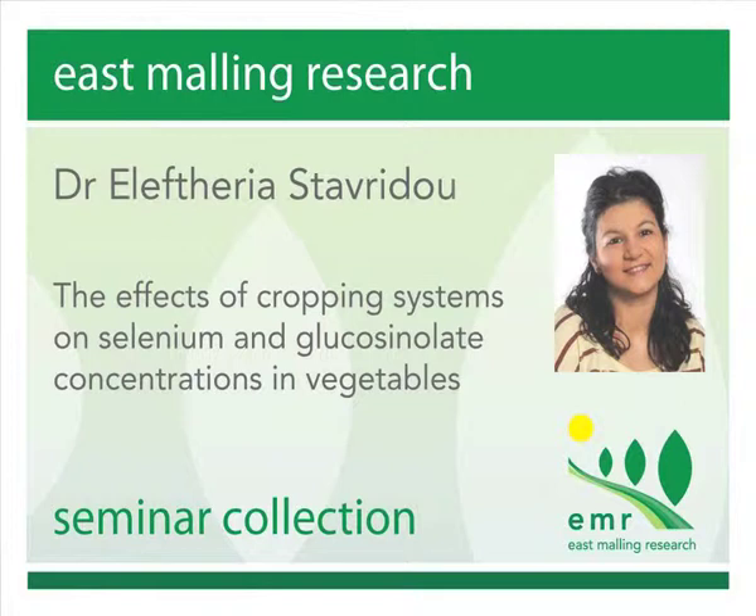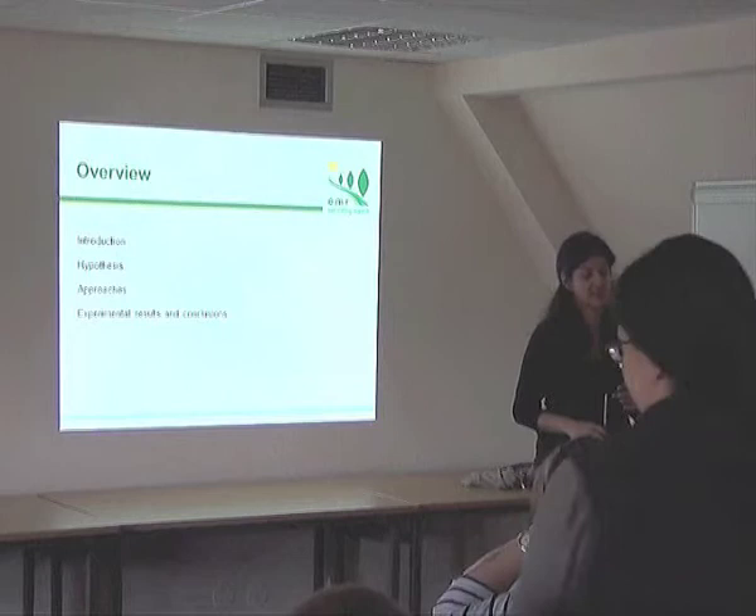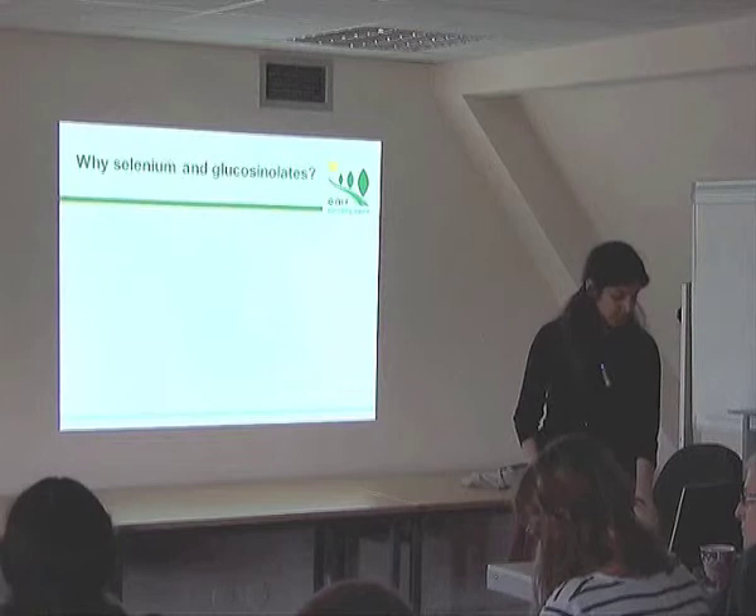My PhD thesis was about the effects of cropping systems on glucosinolates and selenium concentrations in vegetables. Through the presentation I will take you through a brief introduction, the hypothesis and approaches that we used, and the main results and conclusions.